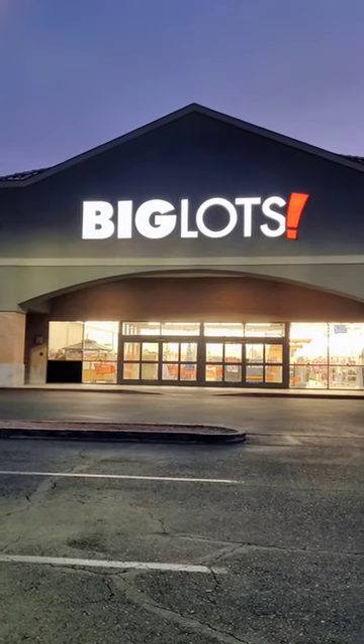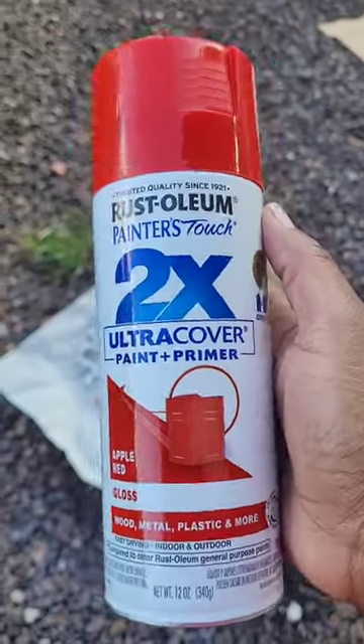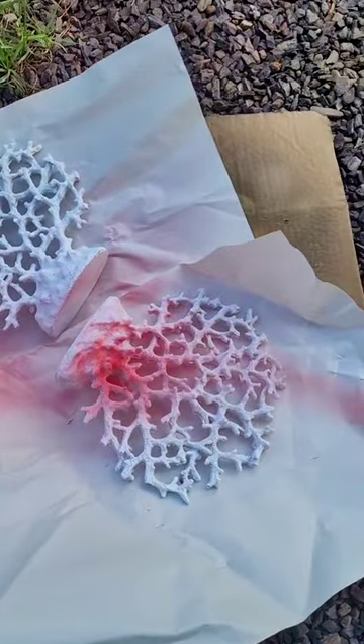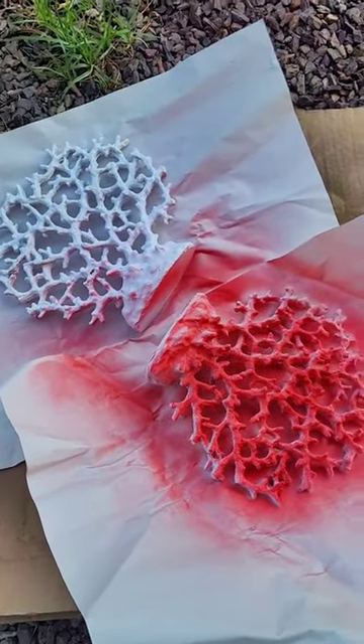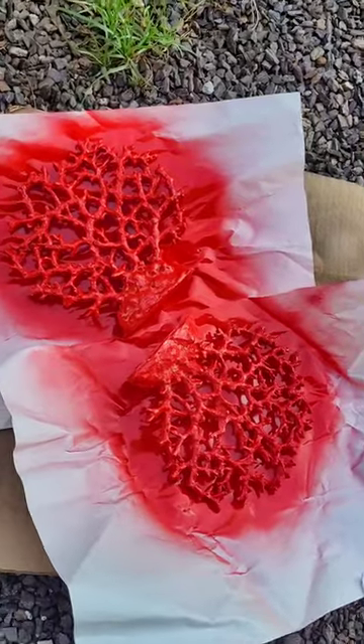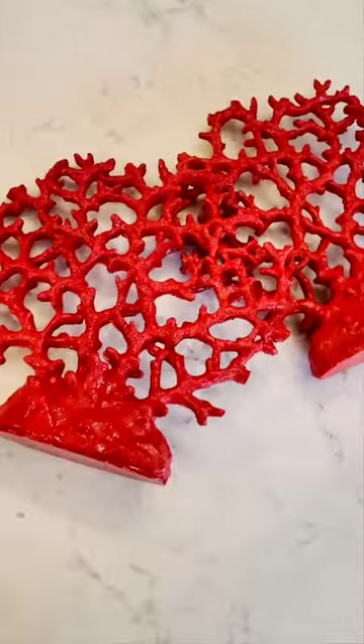I saw at Big Lots they had some faux coral, and I had my red spray paint, and I thought maybe I could emulate something like this. I've been trying to transition my home theme to be more of a coastal vibe, but I love bright, vibrant colors, and this had a lot of meaning to me based on my travels.